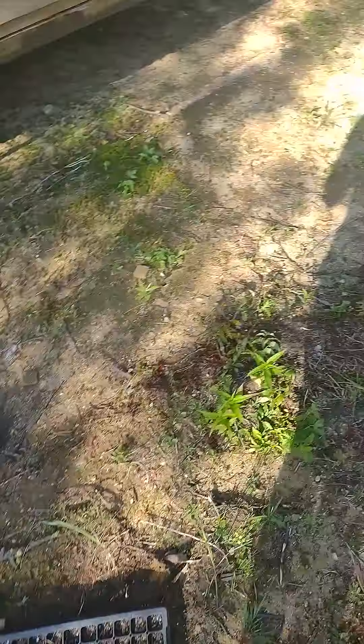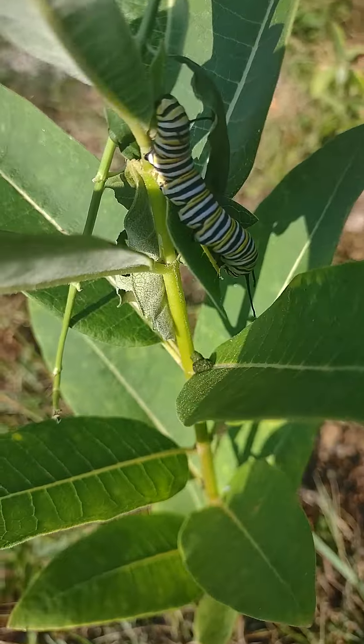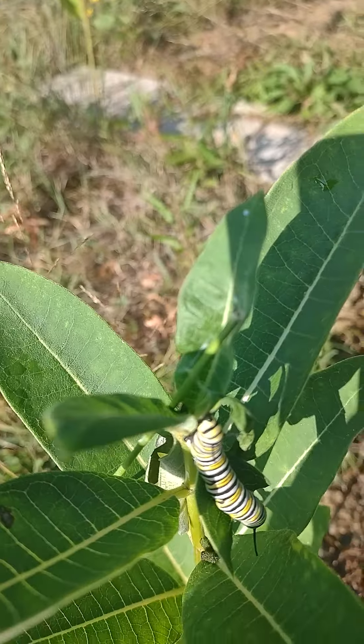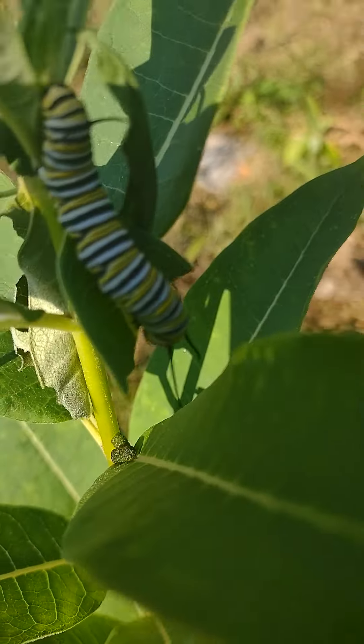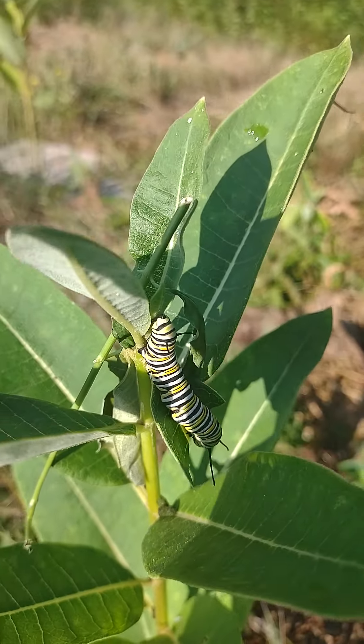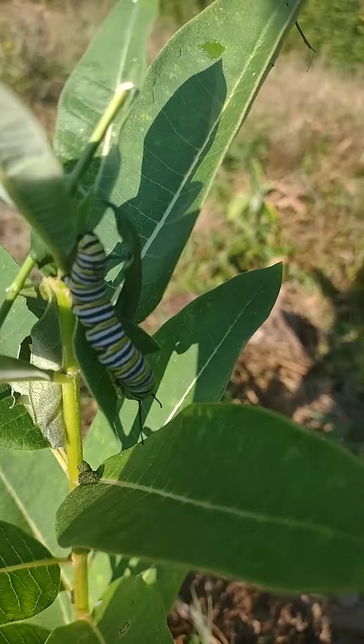And I will show you these common milkweeds, which have cool flowers as well. People don't like them in their landscapes sometimes because they're very weedy, very aggressive. We got this guy — I put him on yesterday. You can see the little bit of swamp milkweed stalk he came with, and you can see them munching away on that leaf.